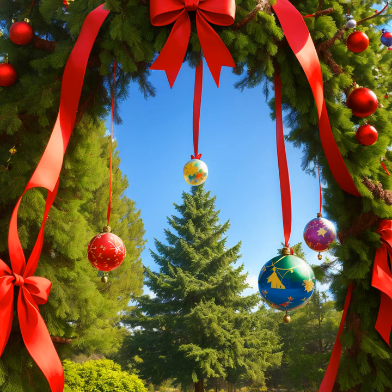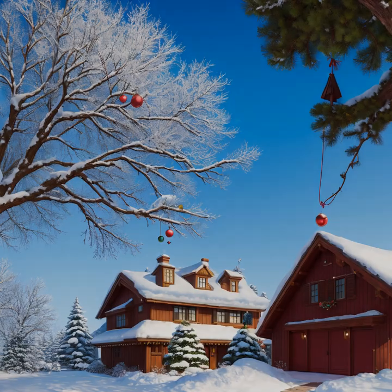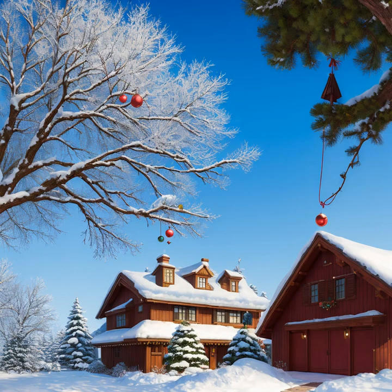If you have a lot of ornaments, try to evenly distribute them around the tree. When you're finished, step back and admire your work. Feel proud of the beautiful tree you created.